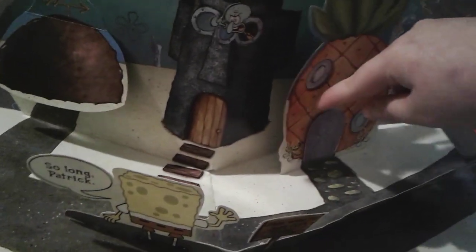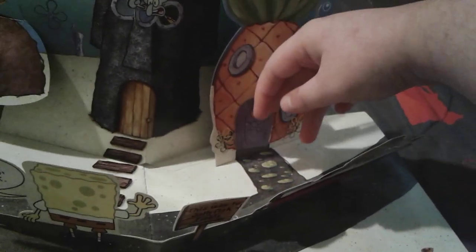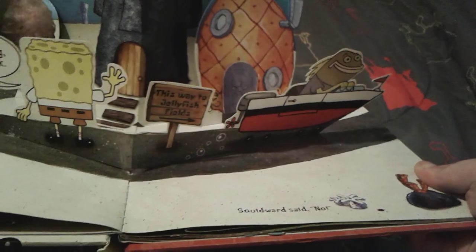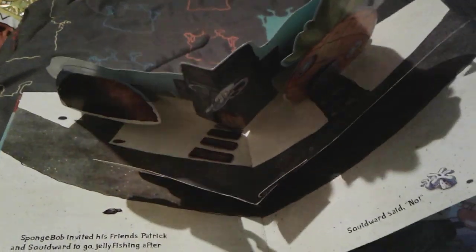There's Squidward right there looking kind of funny, and you can open up the door of SpongeBob's house and see a little Gary inside. Then there is Tom driving a boat, and there's a little sign that says 'This way to Jellyfish Fields.'